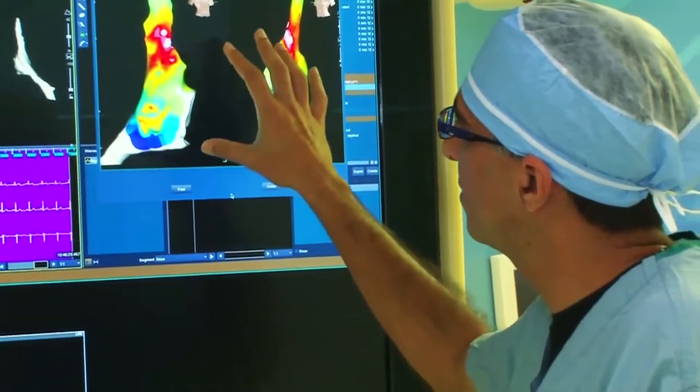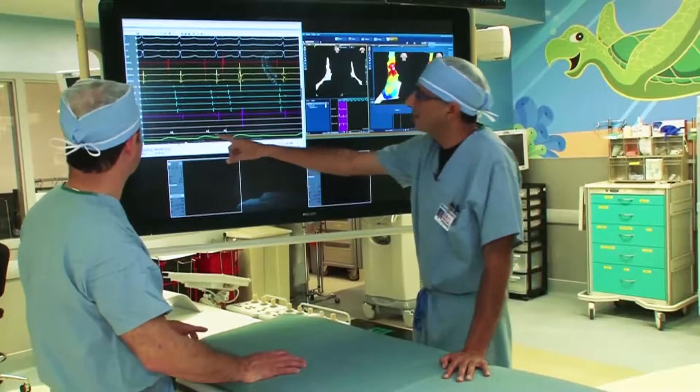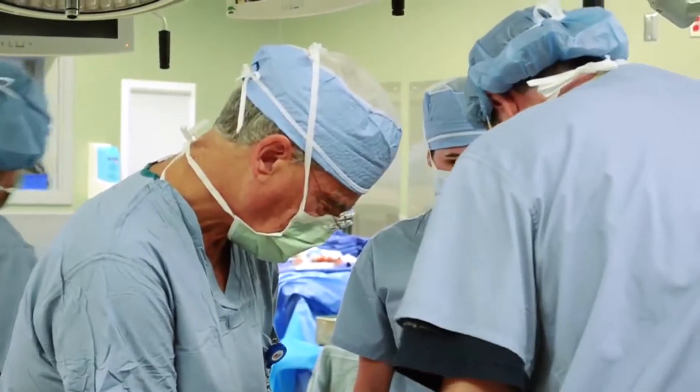Almost all my cases now are done without x-ray, without fluoro. In the past you had to use fluoro in order to see your catheters in the heart, and then you record the electrical signals from those catheters. 3D mapping systems have been around for a while,